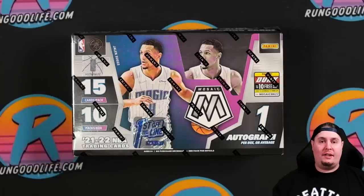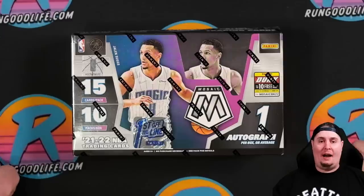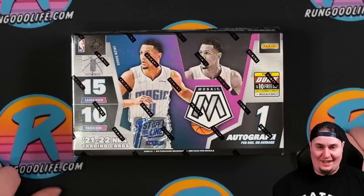The date is January 27th, 2023, and here we are opening a product featuring rookies that were drafted on July 29th, 2021. What are we doing here, Hobby? Let's get into it.